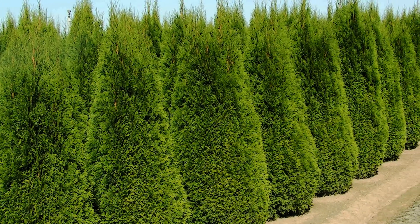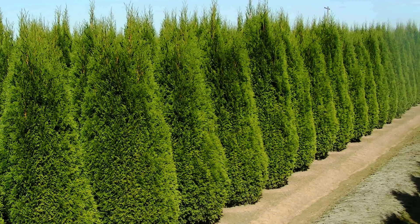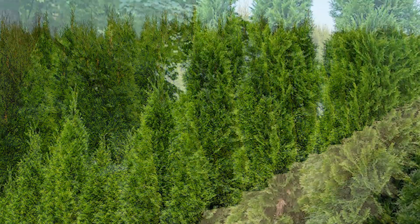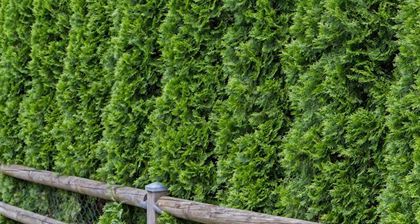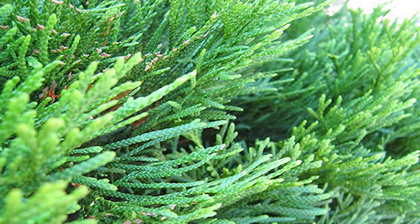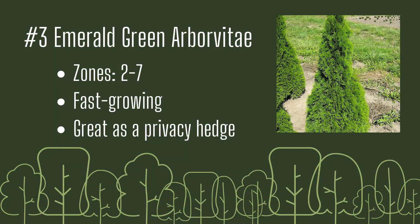Number three: Emerald Green Arborvitae. The Emerald Green Arborvitae is perfect for those who don't want a tall tree — it keeps a tight pyramidal form and grows to about 12 to 14 feet. Space about four to six feet apart to create a dense, lush, green privacy hedge. It maintains its tight form, so it rarely needs pruning. Growing zones two through seven, fast-growing, and great as a privacy hedge.